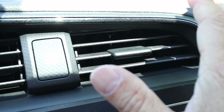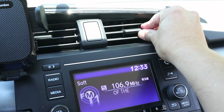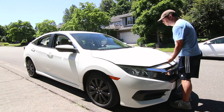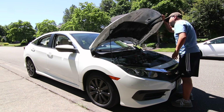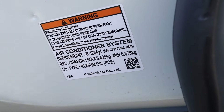After doing some research, it appears this is a known problem with 10th generation Honda Civics. This car uses a high pressure coolant called R1234YF that they found causes damage to parts of the AC system, affecting 2016 up to 2022 model years. Under the hood, I can confirm my car uses the R1234YF coolant.